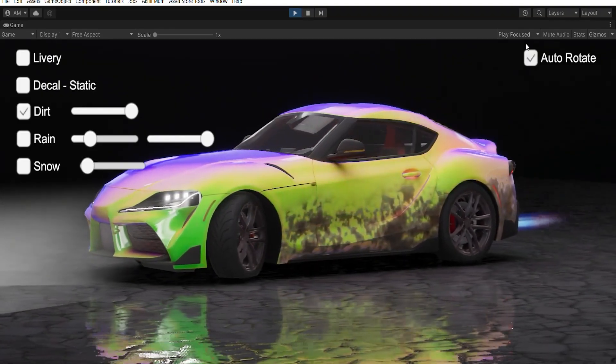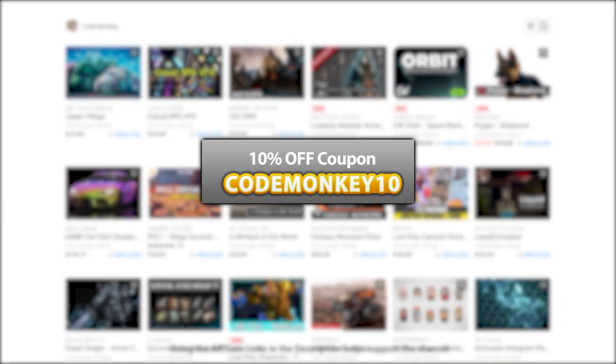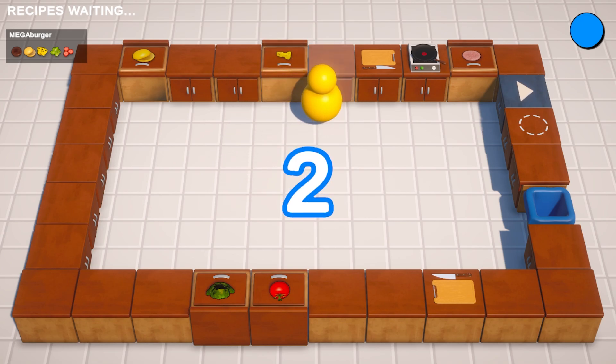This one is a list of paid assets and effects. I've already made 2 videos covering the best free new assets and the best tools and systems. As always there are links to the assets in the description, and as a bonus you can use the coupon CODEMONKEY10 to get 10% off your order.